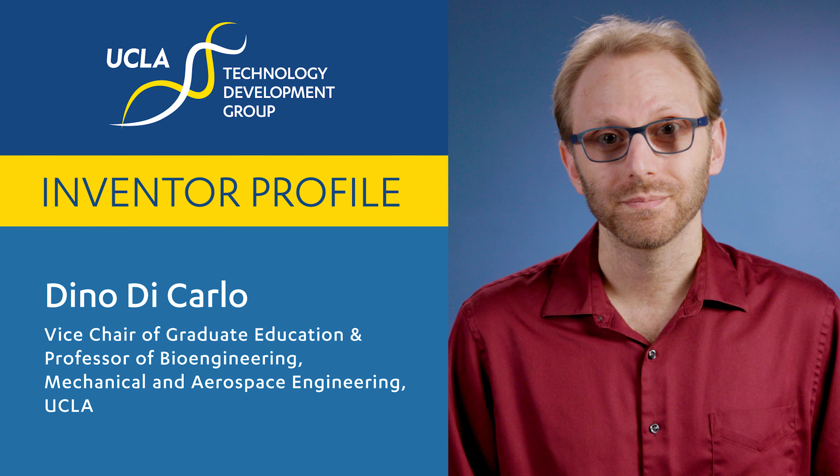My name is Dino DiCarlo and I am the Armand and Elena Haripetian Professor of Engineering and Medicine at UCLA. I serve as the Vice Chair of the Department of Bioengineering and also a Professor of Mechanical and Aerospace Engineering. I joined UCLA in 2008 after conducting PhD work at Berkeley and a post-doctoral stint at Harvard Medical School and Massachusetts General Hospital, where I learned a lot about unmet needs in healthcare.